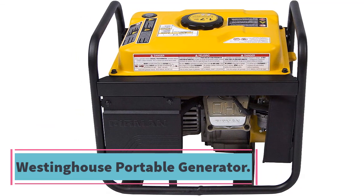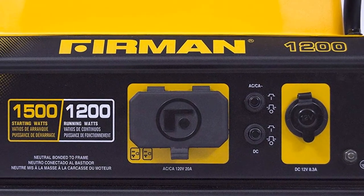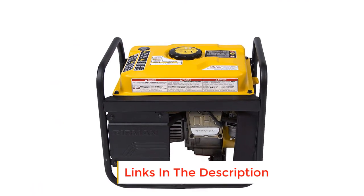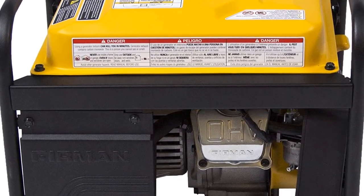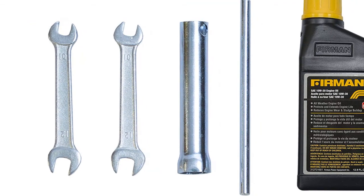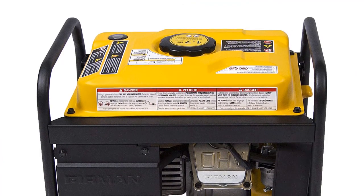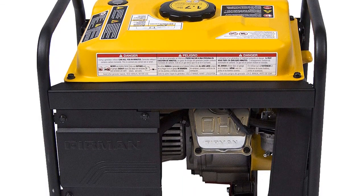Number ten: Firmin 1,500/1,200 Watt Recoil Gas Portable Generator. This is a smaller, compact generator ideal for camps, picnics, tailgating, and more. It has a 1.7-gallon fuel tank that doesn't need frequent refilling. Constructed with a quality cast iron sleeve for better performance and durability, it has a lightweight design with side handles for easy carriage. It features 12V outlets and a quiet muffler for low-noise operation. An automatic low oil shutdown provides added safety. Key features: 1.7-gallon fuel tank, lightweight portable design, 12V power outlet, multi-featured control panel, compact design.